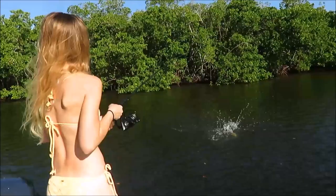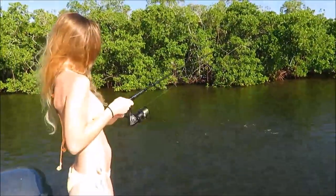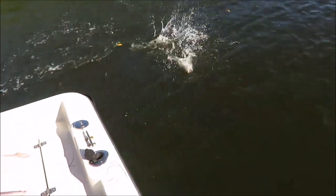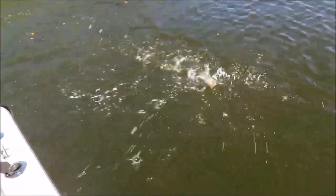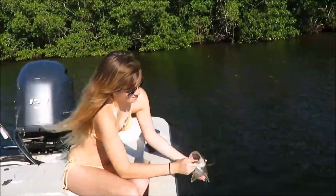What you got? Oh, a nice little jump. It's a little better than I thought. Leave him in the water. All right, fun little snook. Time to let him go.